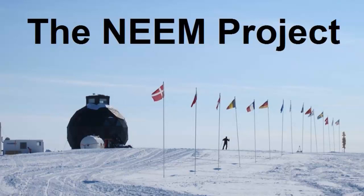This is another Climate Craze video from the You're Not Supposed to Know That Files — the NEEM Project.